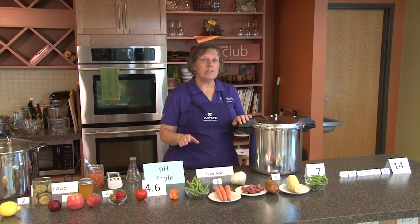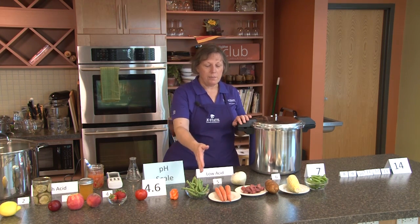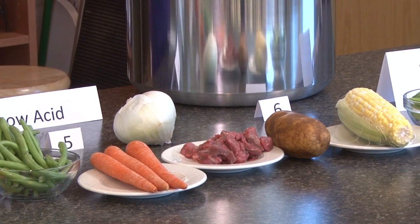Botulism typically occurs in foods that are low-acid foods — so any of these like green beans, carrots, meat — any of these vegetables must be pressure canned.